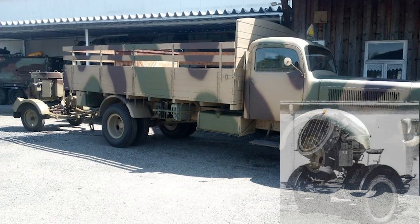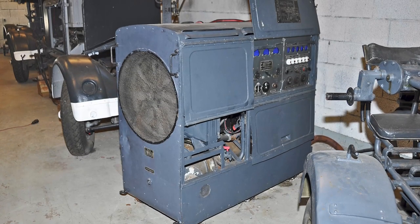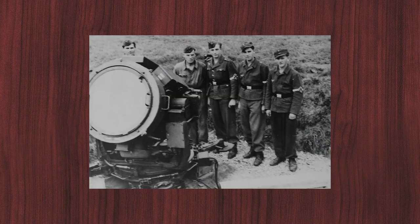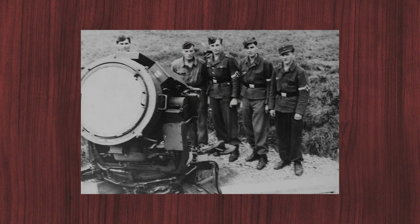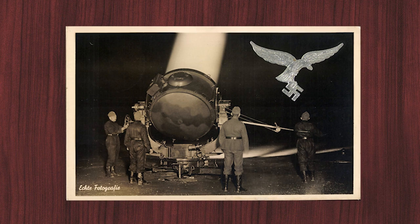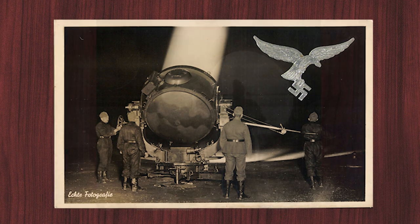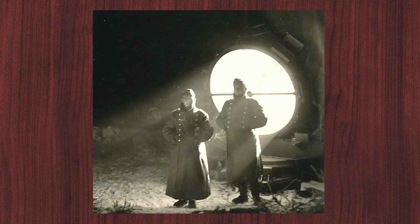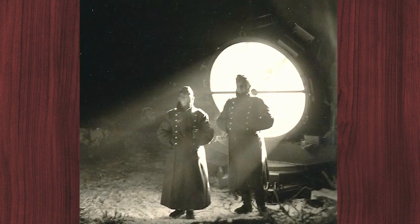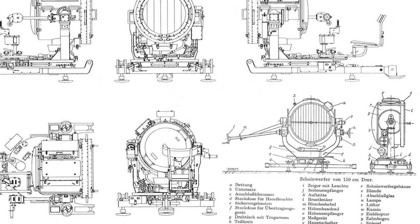Due to its size, the 60 cm searchlight was very mobile and could be placed anywhere with a truck trailer. A power generator of 8 kilowatts and a crew of 4 men were required to operate it. The searchlight operator was responsible for functional safety and controlled the lighting activity. The directional gunner was responsible for locating and tracking potential flight targets. The lamp keeper ensured the lamp worked perfectly and operated the lamp crank for collecting and scattered light, in addition to feeding the coals. The machine operator was solely responsible for the power supply from the machine set.